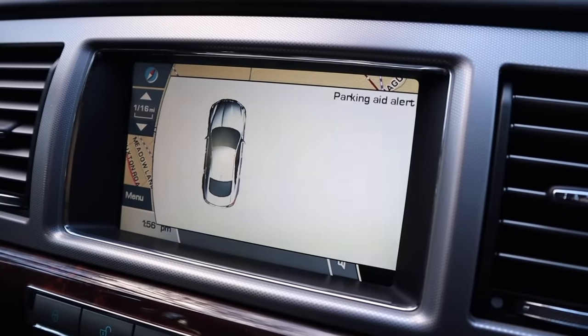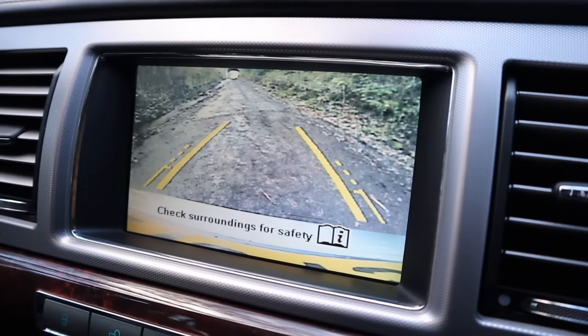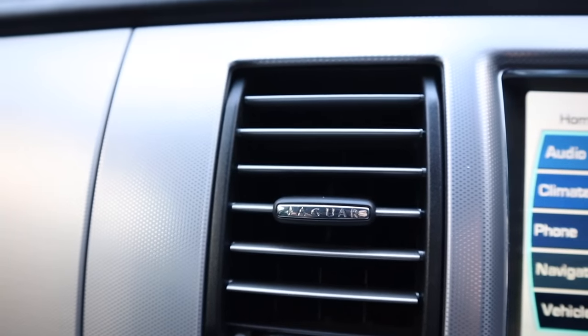One thing I would recommend is going for at least the premium luxury model like this, or better yet a portfolio, because you wouldn't want one with a worse spec than this. This one's got sat-nav, reverse camera — although the reverse camera is appalling. I haven't seen a reverse camera that bad for a while; it looks like something from the 90s, not as sharp as my BMW or a Lexus. But it's got automatic lights, electric windows, mirrors, electric seats, memory seats, heated seats, Bluetooth, cruise control — all the optional extras you would want. I wouldn't want to be without any of those. Get the premium luxury or the portfolio.